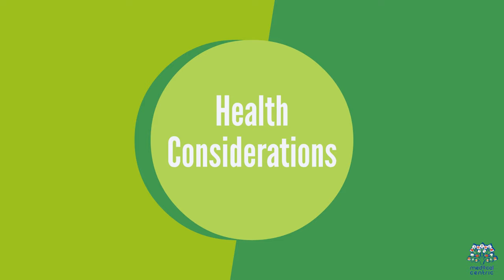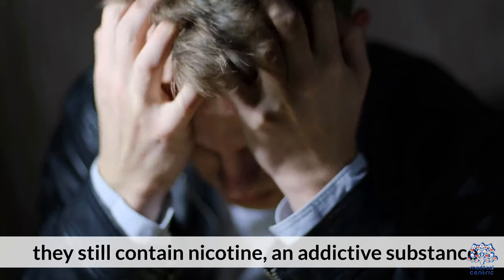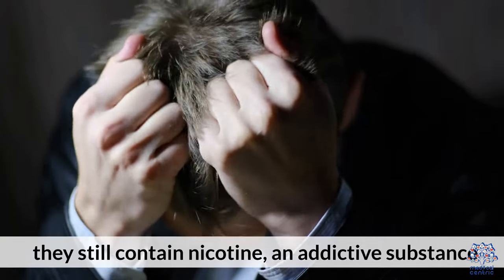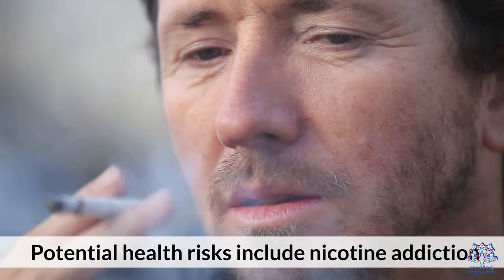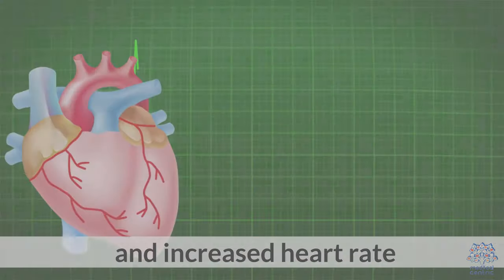Health considerations: While nicotine pouches are tobacco-free, they still contain nicotine, an addictive substance. Potential health risks include nicotine addiction, gum irritation, tooth decay, and increased heart rate.